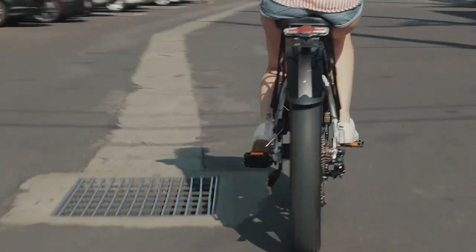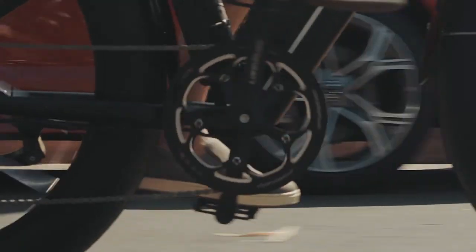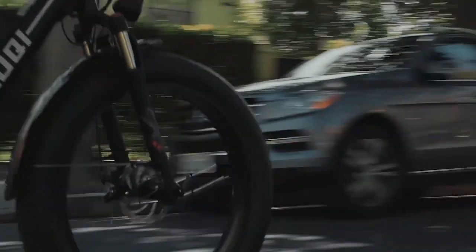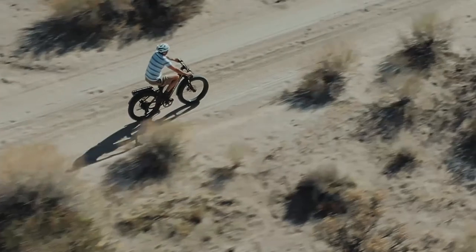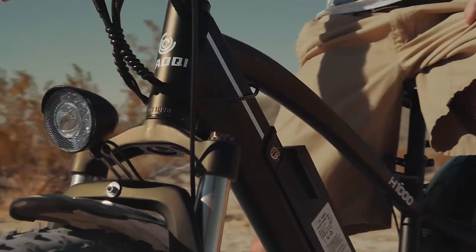If you want to see more of these destination type videos where I ride from one location to another by e-bike, make sure to hit like on this video, hit the subscribe button, and leave me a comment below. If you're familiar with this area whatsoever, also leave a comment and let me know what place you'd like to see me go to next. Thanks again for watching Bolton E-Bikes — make sure to go watch more of my videos.